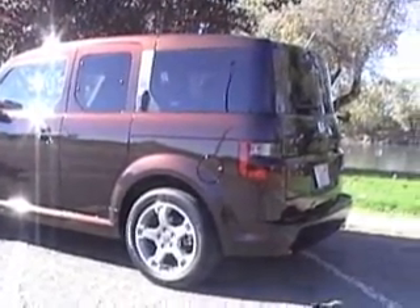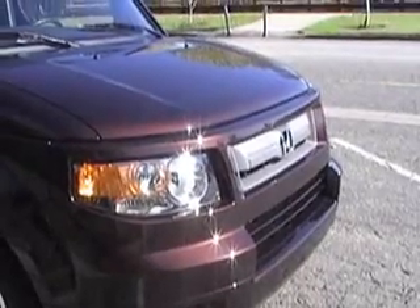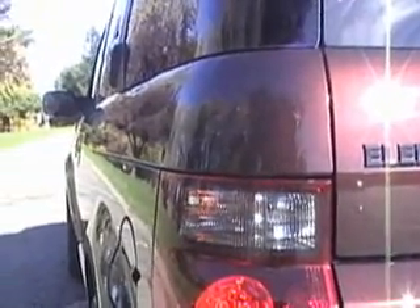More important, Honda doesn't make a car without a plan. The Element was introduced as an urban, utilitarian vehicle with hopes it would appeal to younger drivers seeking pickup cargo space in an enclosed area.